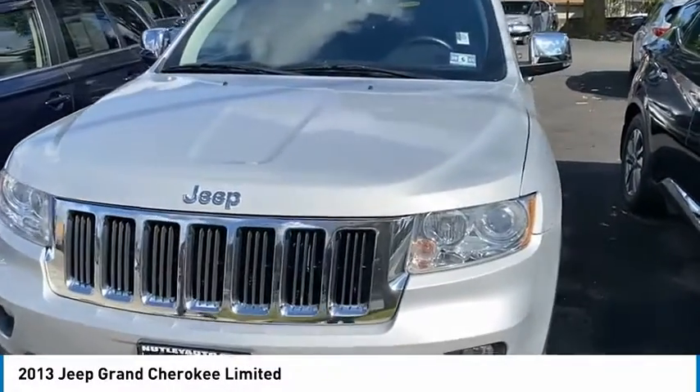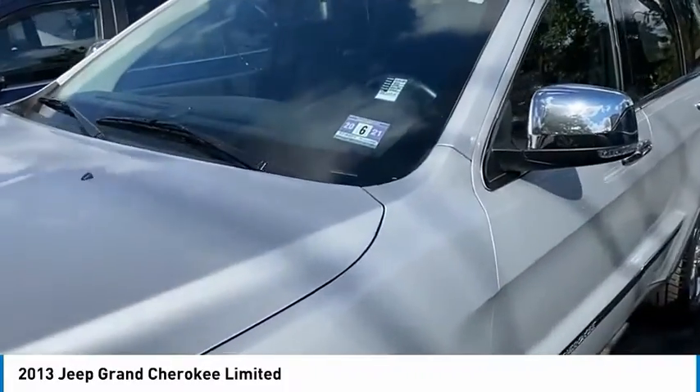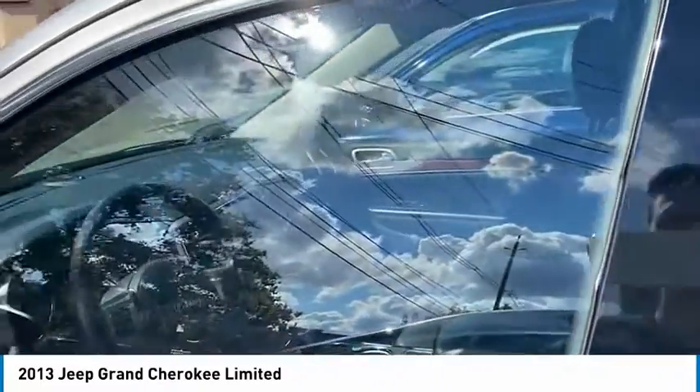This is Nick from Nutley Kia. This is a 2013 silver Jeep Grand Cherokee, with a silver exterior and a black interior. Fully loaded.